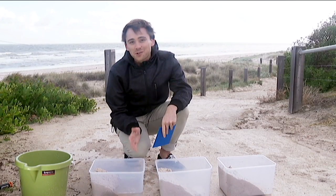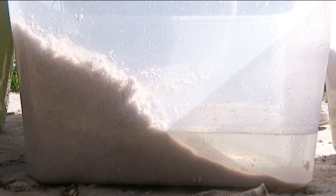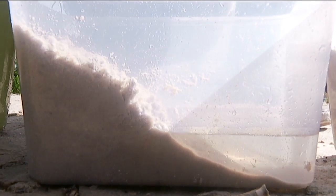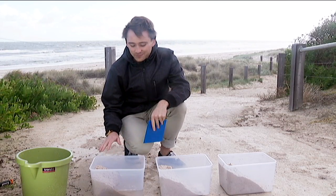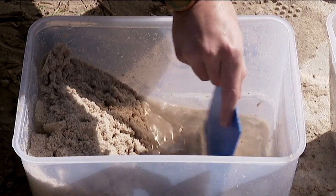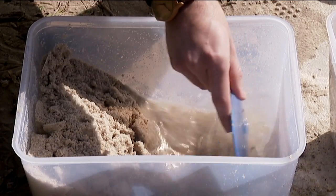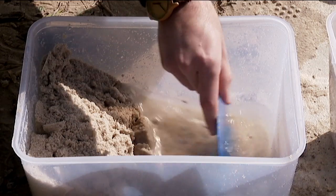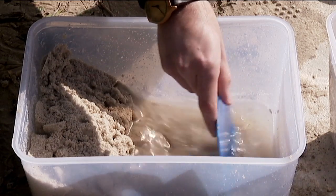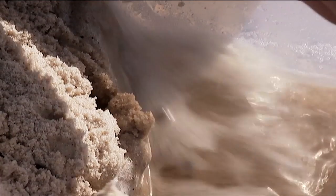To show you how erosion works, I've set up a little experiment. In this tub we have sand and water, just like you might see at the beach. And if I use this paddle to start making some waves — like the bigger waves we've seen along the east coast of Australia lately — you can see the shape of the beach starts to change. It even starts to crumble and fall apart.